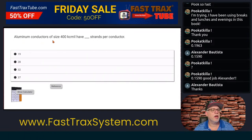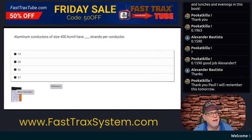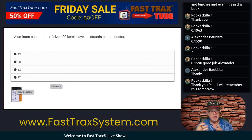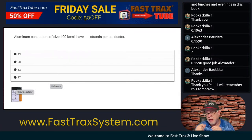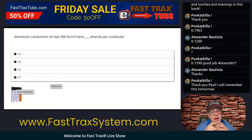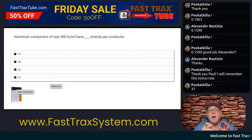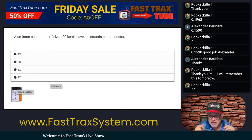A low minimum conductors of size 400 kcmil have blank strands per conductor. How many strands per conductor? We're talking stranded. Remember earlier I said a table to keep in mind was the actual properties of a conductor. Actual properties of the conductor are going to be Chapter 9, Table 8. Chapter 9, Table 4 for raceways and percentage of fill. Chapter 9, Table 5 for conductor properties when it comes to the area. Chapter 9, Table 5A for compact. Chapter 9, Table 8 for stranding questions.